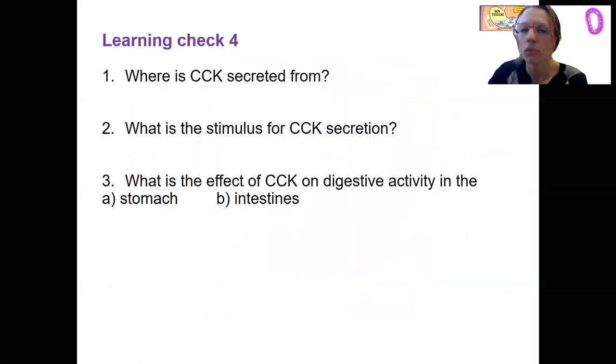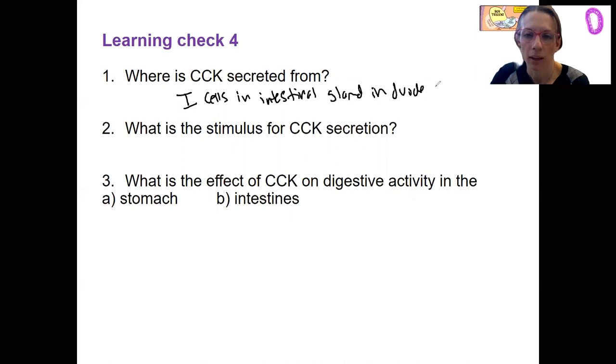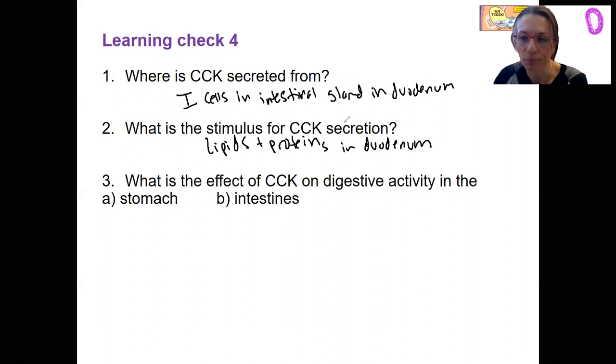Learning check: Where is CCK secreted from? What's the stimulus? It is secreted from I cells in the intestinal glands — enteroendocrine cells is another name for these — in the duodenum. The stimulus is lipids and proteins, and really probably carbohydrates too, present in the duodenum. It has to be in the duodenum because it's the I cells that are going to detect and respond to that.